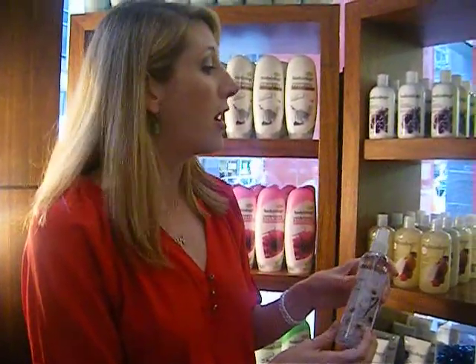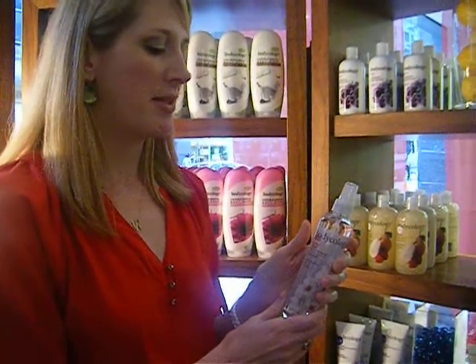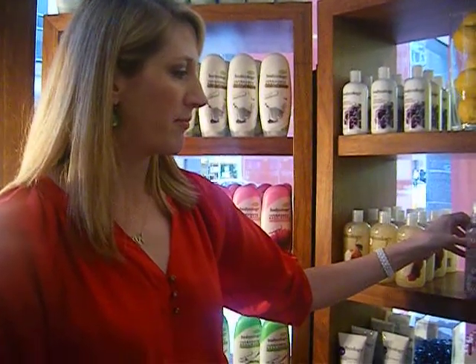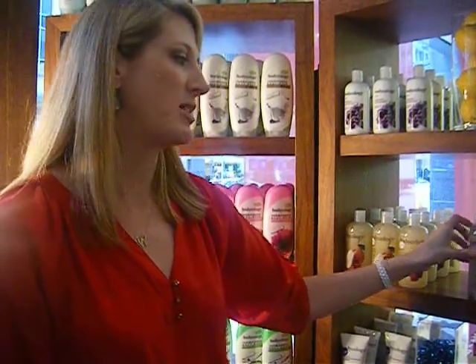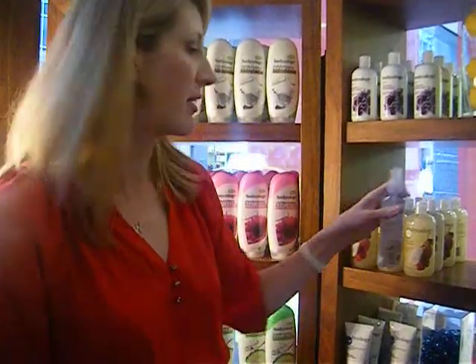Our most popular fragrance is definitely our Cherry Blossom. It smells a lot like perfume — it has a really good, light perfumey smell. People really like it because it smells really floral, and they use the mist oftentimes as a perfume because it does have a high percentage of fragrance oil in it, so it's long-lasting fragrance.